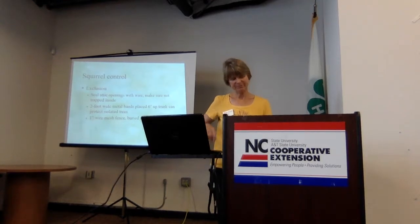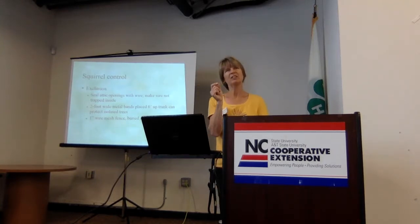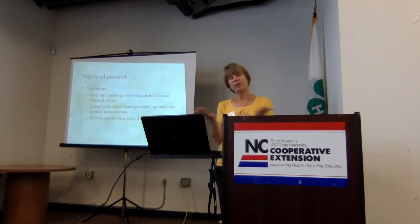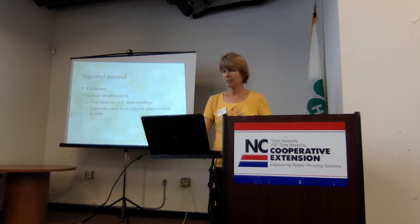You can fence garden areas with one-inch or smaller wire mesh — chicken wire or poultry wire. You don't need it particularly high like a deer fence, but you do need to bury it or curl it out at the bottom, or electrify it. Electric wire along the top and sometimes the bottom will keep them out of an area, as long as there are no overhanging branches they can jump from. You can protect bulbs by excavating the whole area, putting in chicken wire, placing the bulbs, and putting chicken wire on top — basically a big chicken wire box.